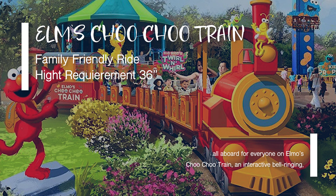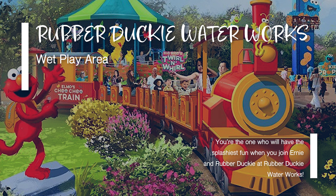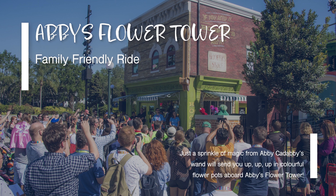Elmo's Choo-Choo Train is an interactive, bell-ringing, horn-honking train ride for everyone. Rubber Duckies Waterworks is an outdoor water splash pad with jets, waterfalls, and water blasts — cool off and explore creative water play with bubbling fun for everyone. Slimy Slider is a cute children's attraction — climb in for an exhilarating swoop and swirl ride through Oscar the Grouch's treasured compost collection. And Abby's Flower Tower lets you soar up in the sky in colorful flower pots, getting great views of Sesame Street while you spin.